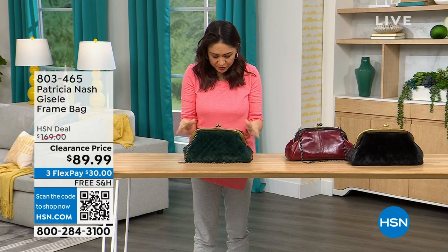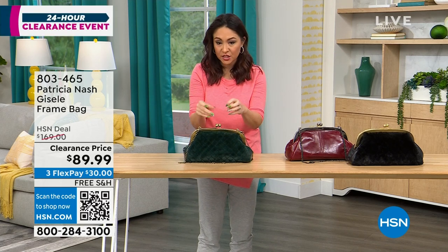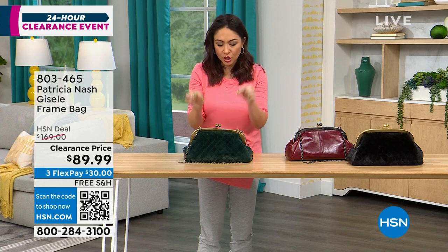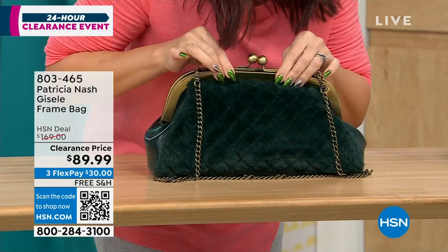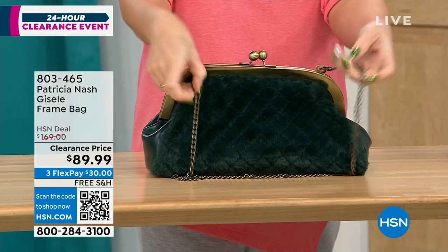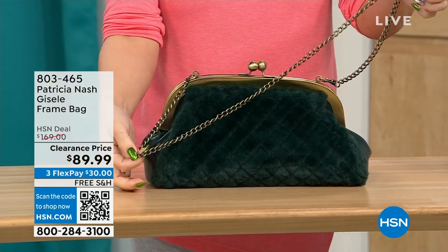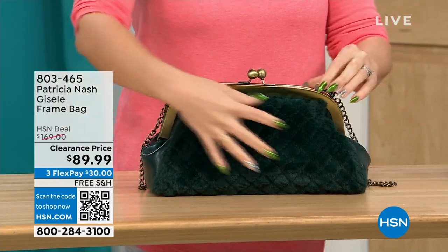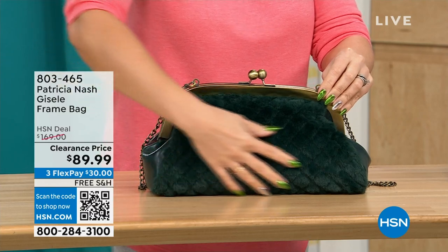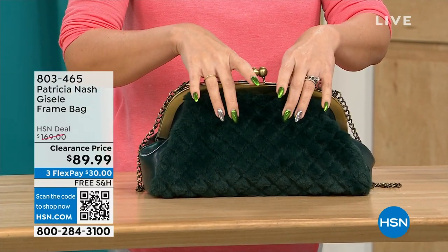This first one we're going to do is called the Giselle. It's a frame bag — almost like a doctor's satchel look, with a beautiful little kiss closure at the top. It has a chain link crossbody strap that's 17½ inches. What's really cool about this Patricia Nash is the beautiful faux fur on one side — this is the one called the Verdi quilted faux fur.